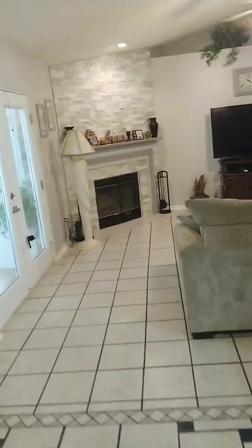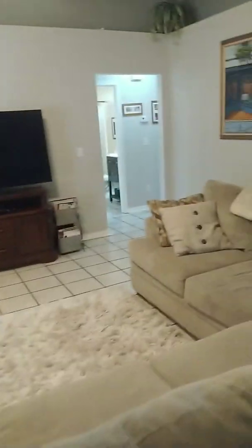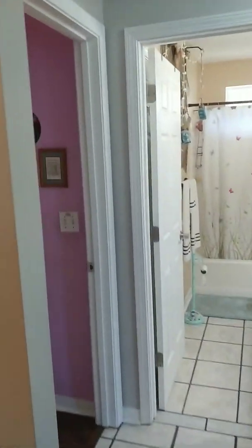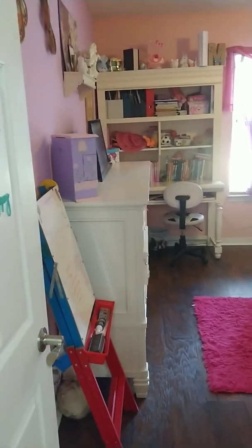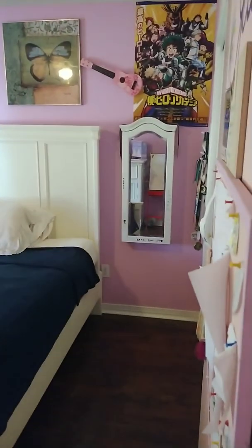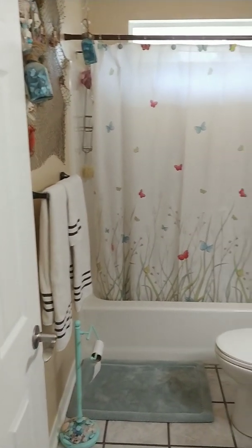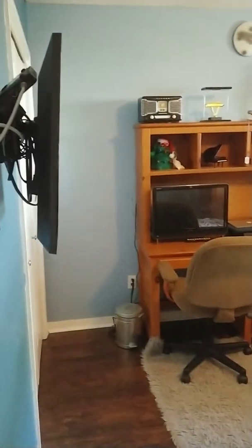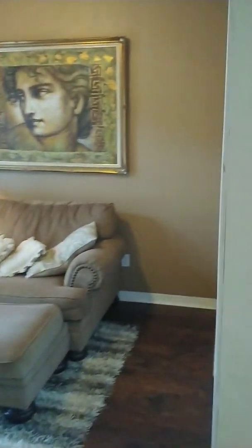Let's scoot back out through the home and take a peek at our additional bedrooms. All these bedrooms are so spacious. There's an additional bathroom — lovely. Another bedroom, and the last one.